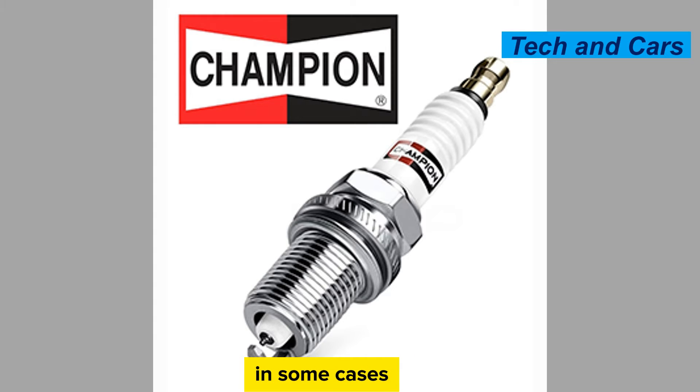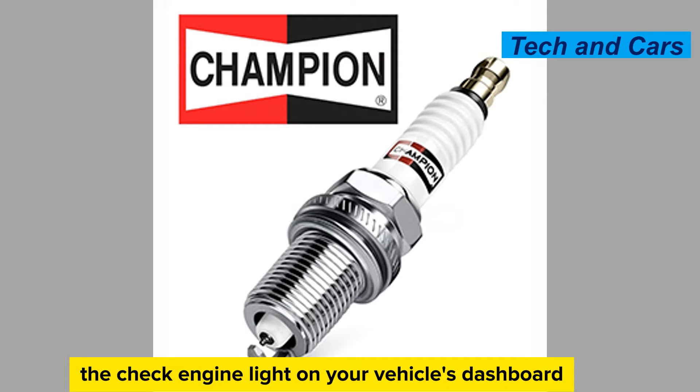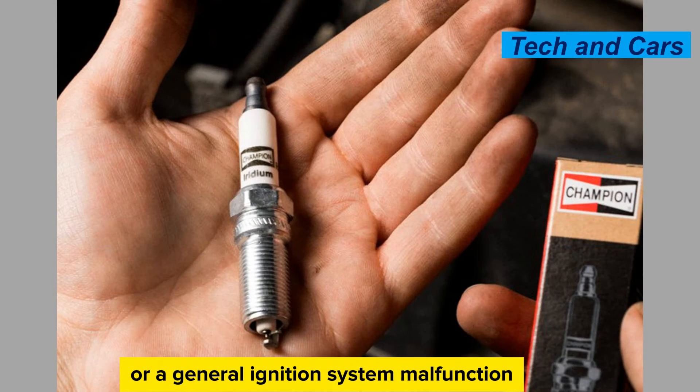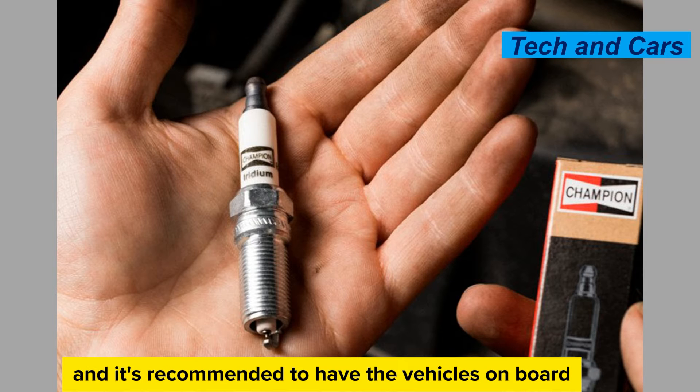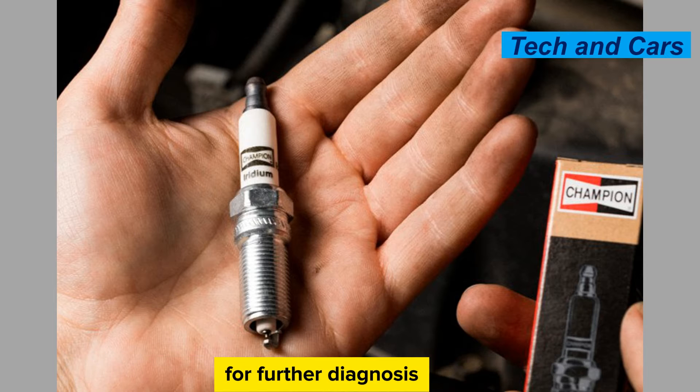Check engine light. In some cases, a faulty spark plug or ignition system can trigger the check engine light on your vehicle's dashboard. This can indicate a specific cylinder misfire or a general ignition system malfunction, and it's recommended to have the vehicle's on-board diagnostic system scanned to retrieve the error codes for further diagnosis.